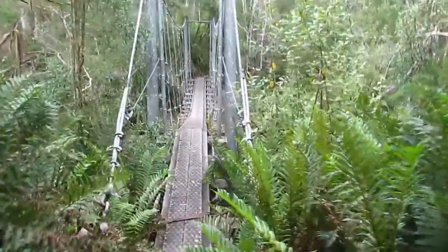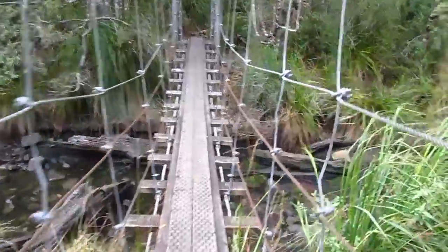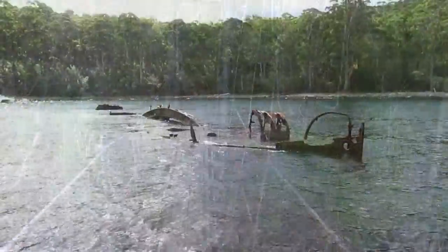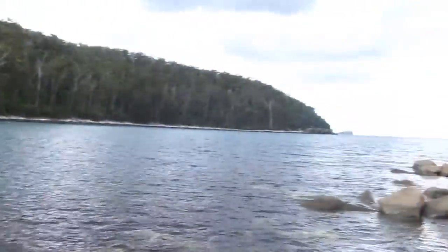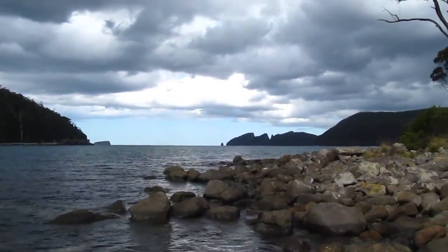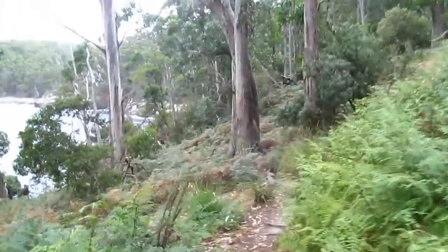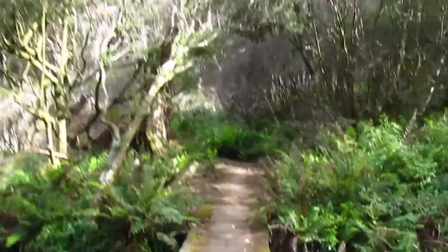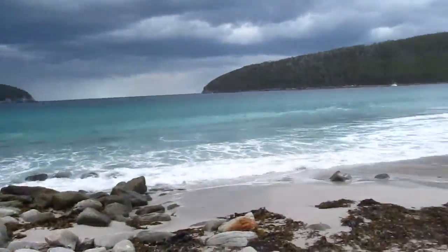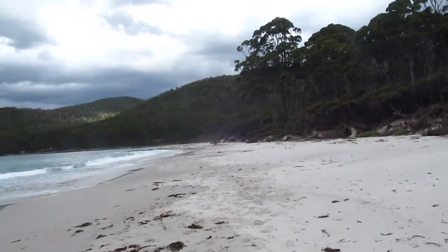The Suspension Bridge at Canoe Bay. And we're here at Fortescue Bay — it's quite high tide actually.